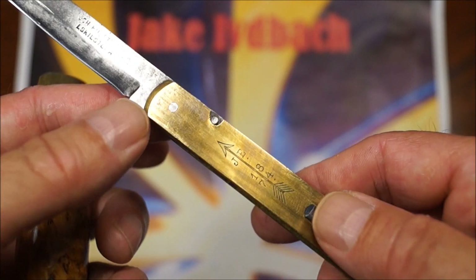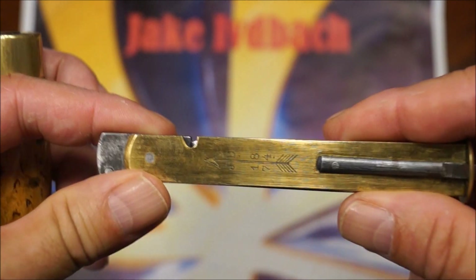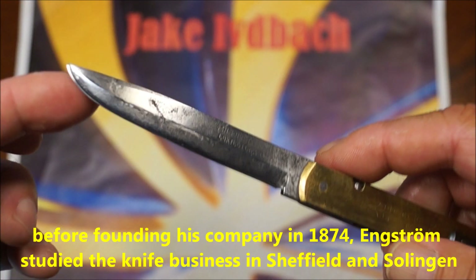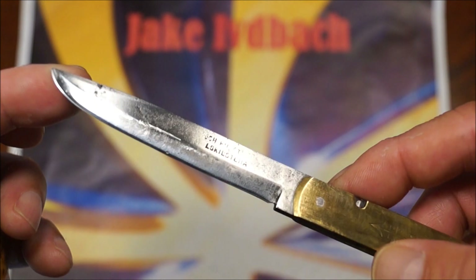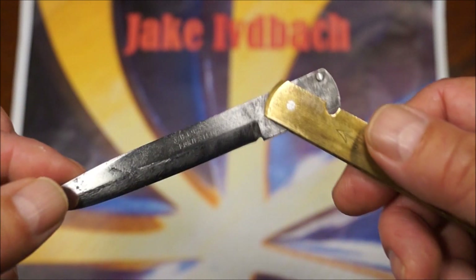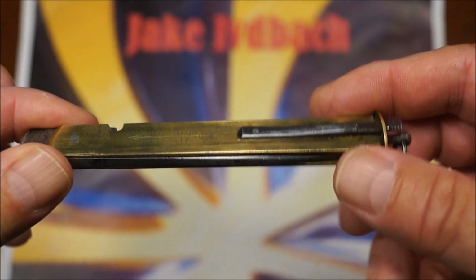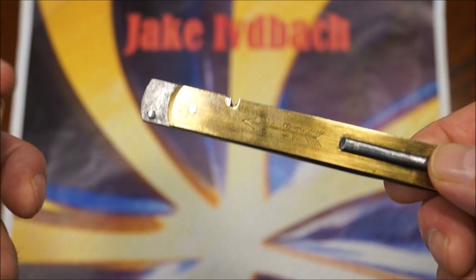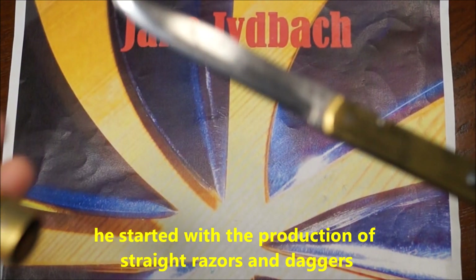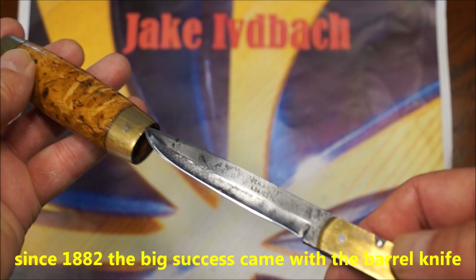Und 1874 — das ist aber nicht das Herstellungsjahr des Messers, sondern das Gründungsjahr seiner Fabrik. Er hat vorher in Sheffield und in Solingen gelernt, reingeschaut, reingeschnuppert und dann die recht erfolgreiche Produktionsstätte in Eskilstuna gegründet. Zunächst hat er Rasiermesser und Dolche hergestellt.